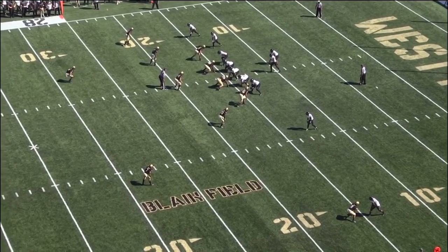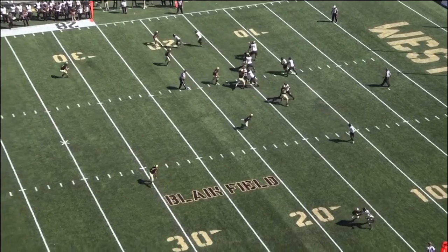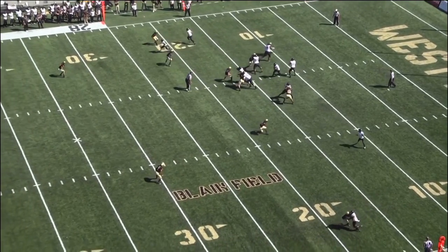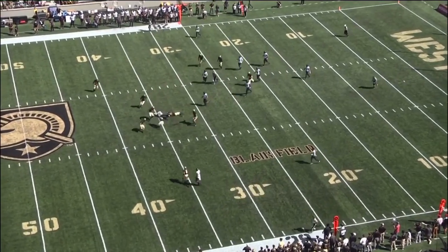You'll see on this play the receivers at the top of the screen are going to run this little switch concept — the outside receiver is going to run a slant. McDonald did a good job riding down the mesh point, but he's got to throw this ball inside of that overhang defender, and he's going to start letting the ball go right before the break of the wide receiver even happens. He puts it right into the middle of the field and allows for some good yards after the catch for the wide out.